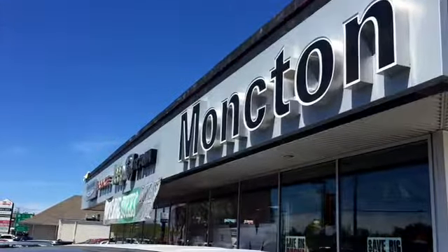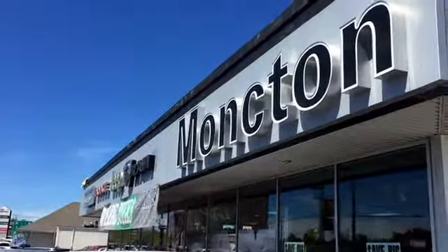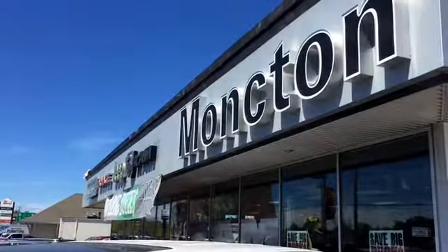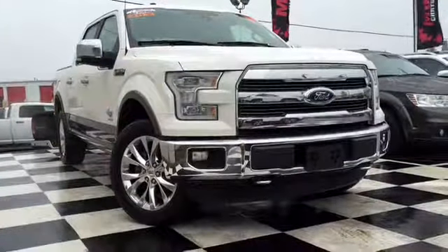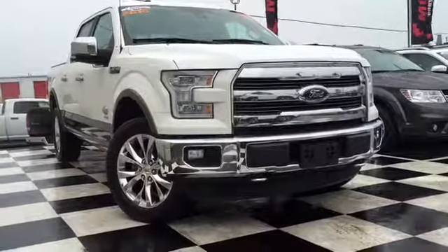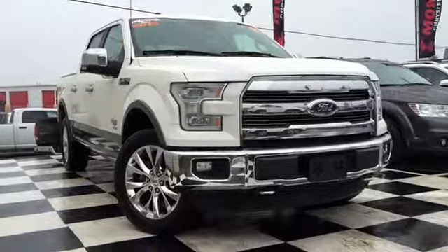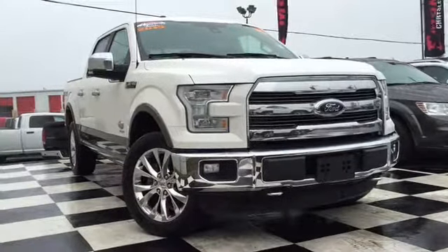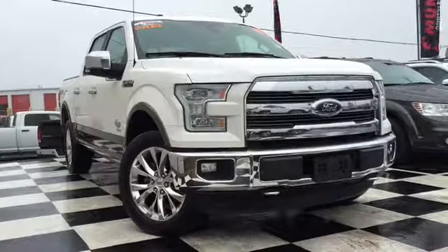That wraps up our tour of the 2015 Ford F-150 King Ranch Super Crew Cab Edition. This is a great vehicle with only about 66,000 kilometers on it, so you're not going to want to hesitate. There are tons of capabilities in this vehicle and it's waiting for you to come in for a test drive. Give us a call or come visit us at Moncton Chrysler Superstore.